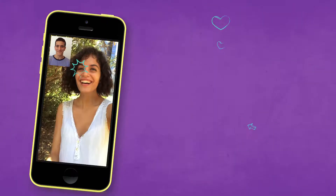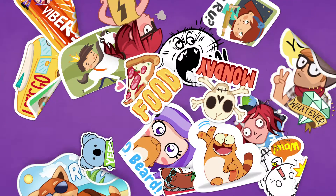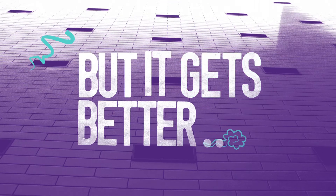Introducing video calls on your phone — free on Viber. You've heard that you can use Viber for free messages, stickers and phone calls. But it gets better.